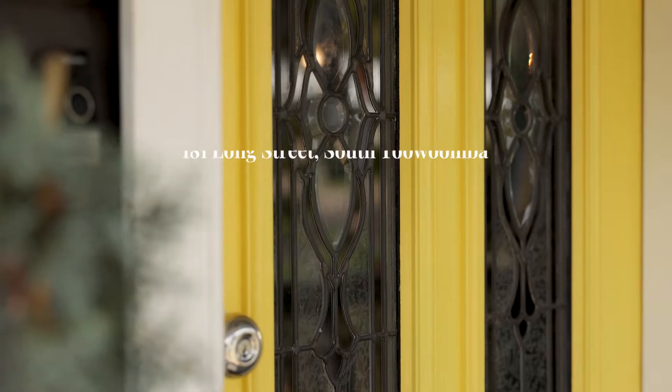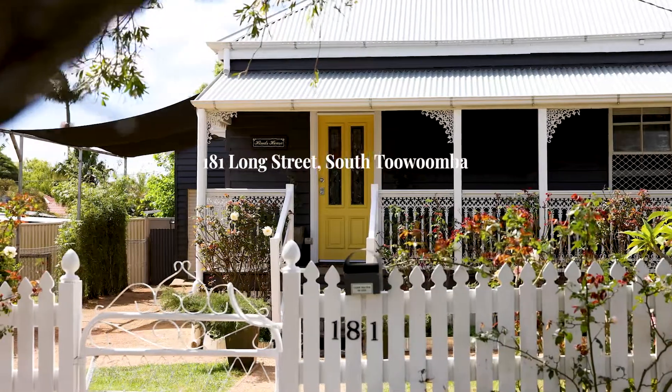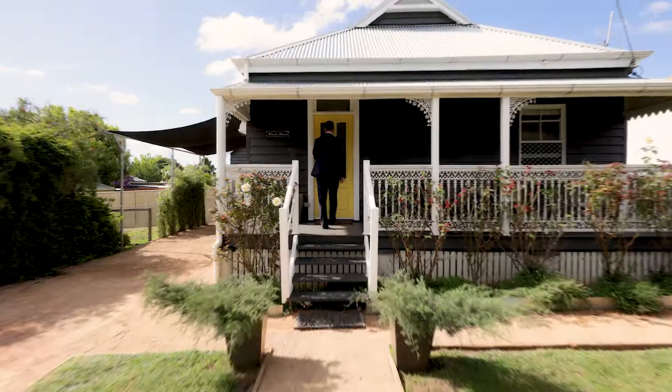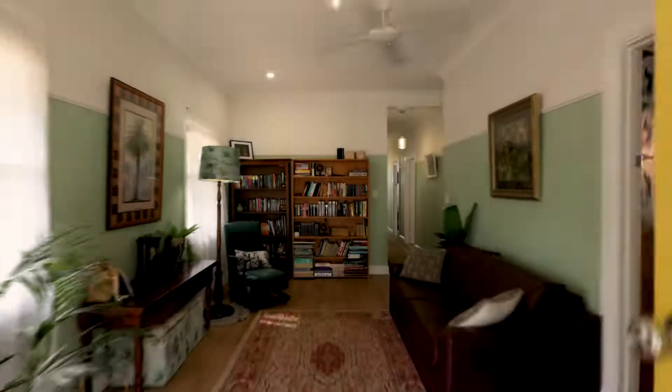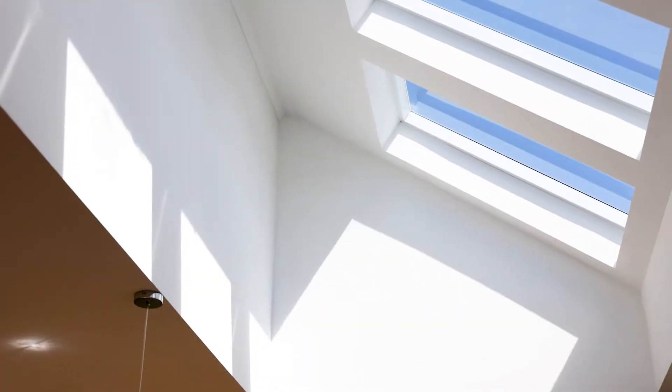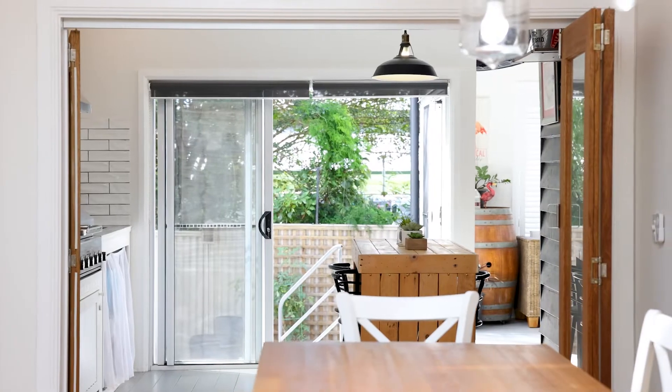This is a match made in heaven — the classic Ray White yellow proudly on display. But it's what's behind this door that's really going to blow you away. Character and charm meets modern living. If you're a lover of entertaining and not that fussed on weekends in the garden, then this one's for you.